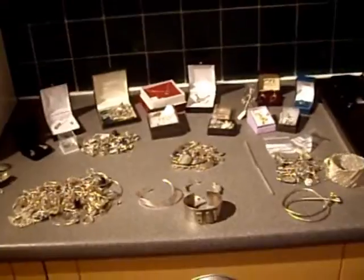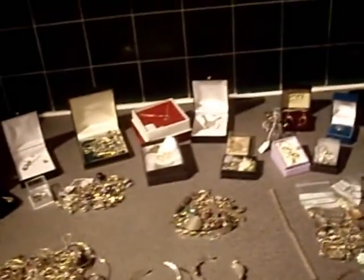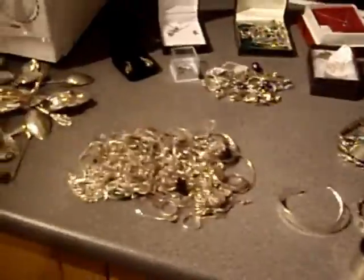So, here's my stash. Here's the jewellery and cutlery and un-hallmarked items that I've picked up in six months of picking in 2011.